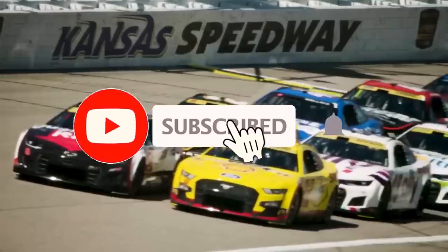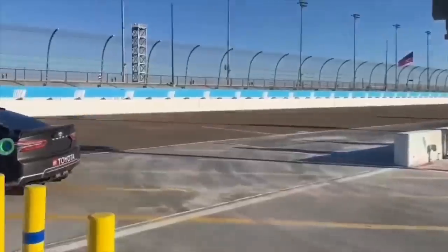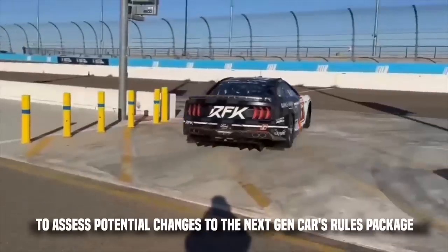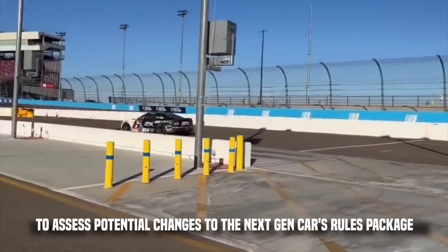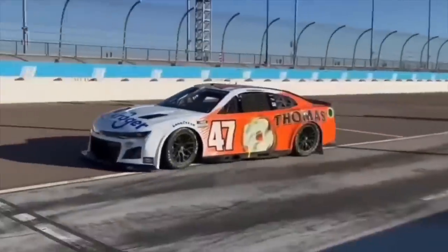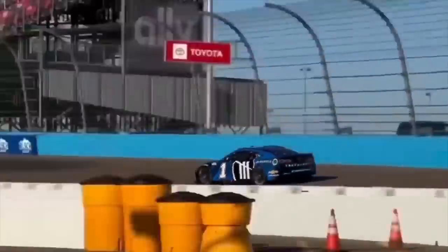Subscribe to our channel and hit the like button. Officials from NASCAR's competition division have scheduled a two-day test at Phoenix Raceway this week to assess potential changes to the next-gen car's rules package, such as potential aerodynamic adjustments, test runs using mufflers for specific races, and initiatives to reduce rubber buildup in wheel wells.